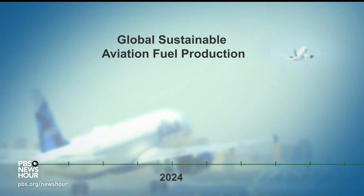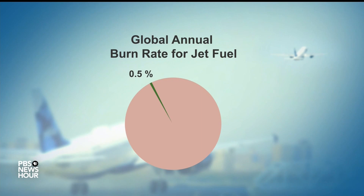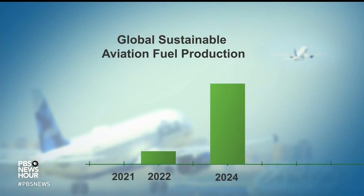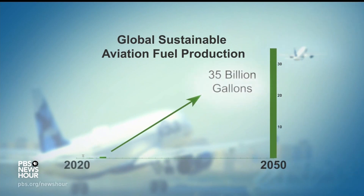Globally, sustainable aviation fuel production will likely reach nearly a half billion gallons in 2024 — a six-fold increase since 2022 — and yet still only one-half of one percent of the 99-billion-gallon annual burn rate for jet fuel. In 2021, the Biden administration launched a sustainable aviation fuel grand challenge, with the goal of producing 35 billion gallons of SAF in the U.S. by 2050.